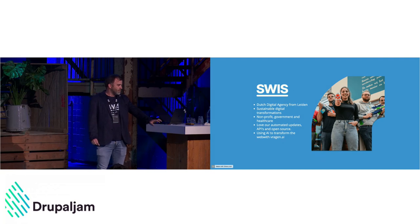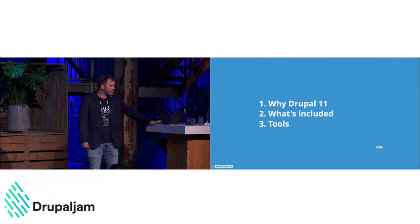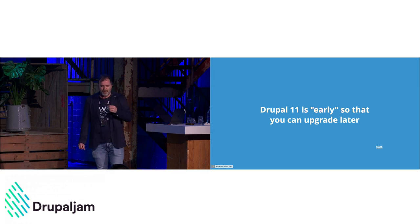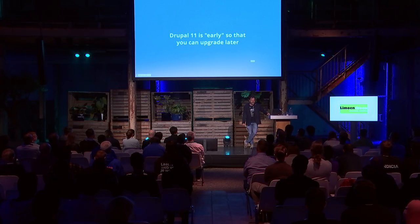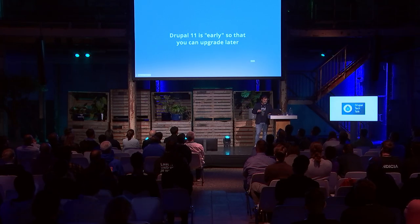Today we're talking about Drupal 11 — why we're having it so soon, what's included, and some of the tooling to help you get there. Drupal 11 is pretty early because Drupal 10 is only out for about a year and a half. But basically we're having Drupal 11 now so you can upgrade later. The good thing is we're not forced to do Drupal 11 — we're doing it to make the process easier.